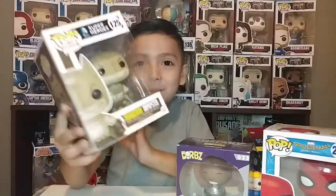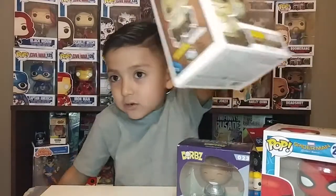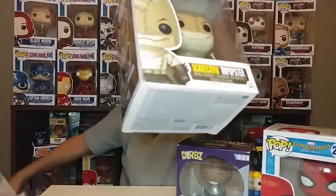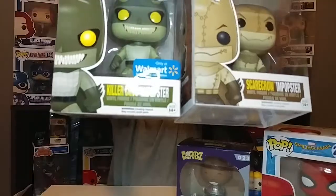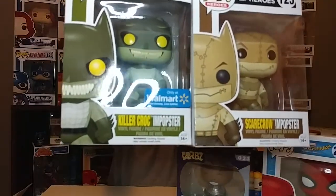Scarecrow Banner! And I got another one - last time I got both. What? They're the same!